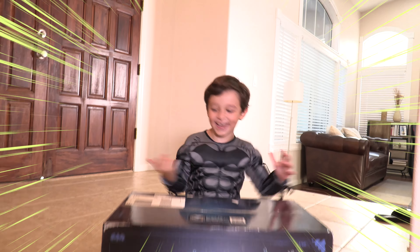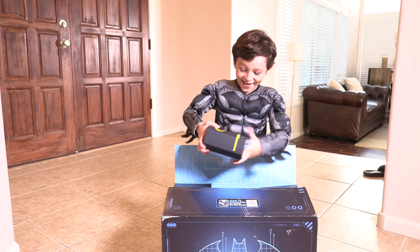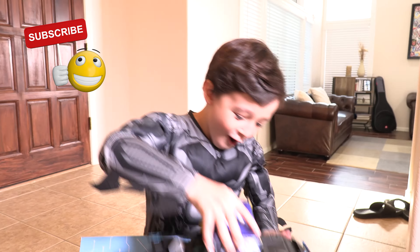Guys, I've got this awesome box from DC and Spin Master! Thank you guys! Let's open it! Nom, nom, nom, nom! This is cool, I love it! I love it! Look at that dance!